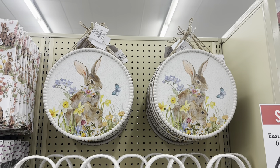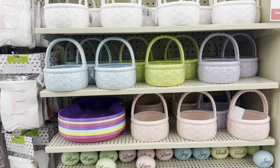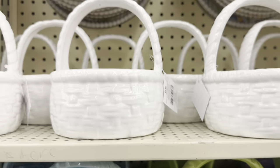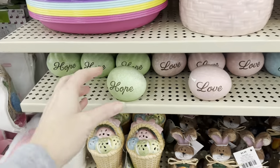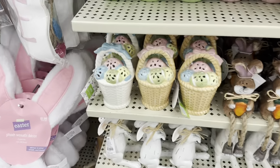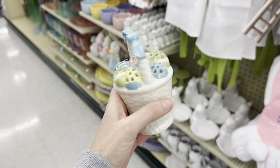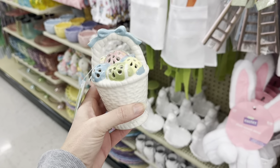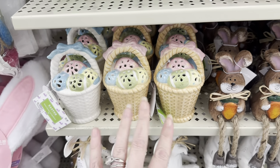You've got these signs up here for $6.99. You've got these little baskets — these would be great to put some candy in, also $6.99. You've got these little eggs. And look — this little Easter basket lights up! It would be so cute on a tiered tree, $5.99 — you've got white and then a wicker color.